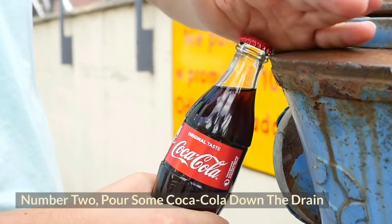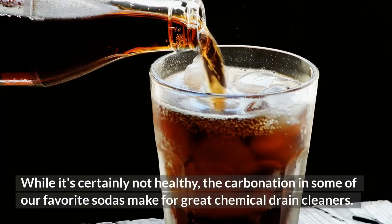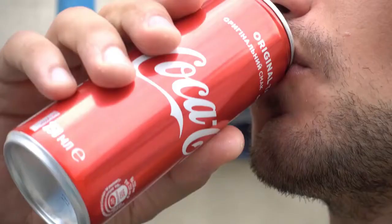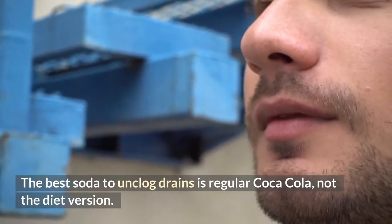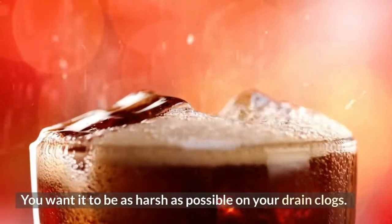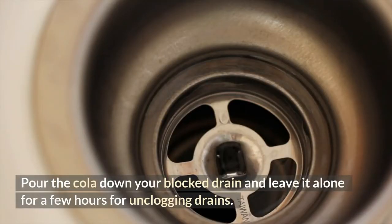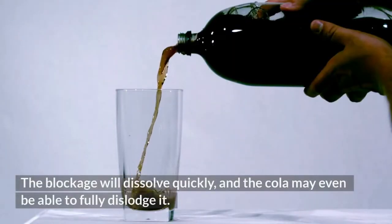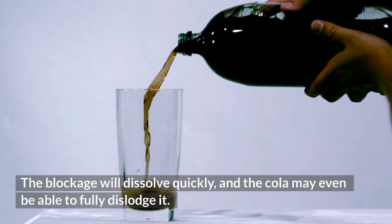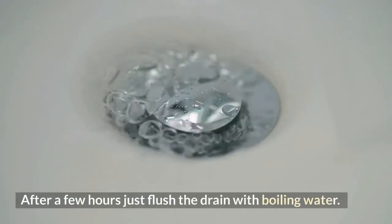Number 2: Pour Some Coca-Cola Down the Drain. While it's certainly not healthy, the carbonation in some of our favorite sodas makes for a great chemical drain cleaner. The best soda to unclog drains is regular Coca-Cola, not the diet version — you want it to be as harsh as possible on your drain clogs. Pour the cola down your blocked drain and leave it alone for a few hours. The blockage will dissolve quickly, and the cola may even be able to fully dislodge it. After a few hours, just flush the drain with boiling water.